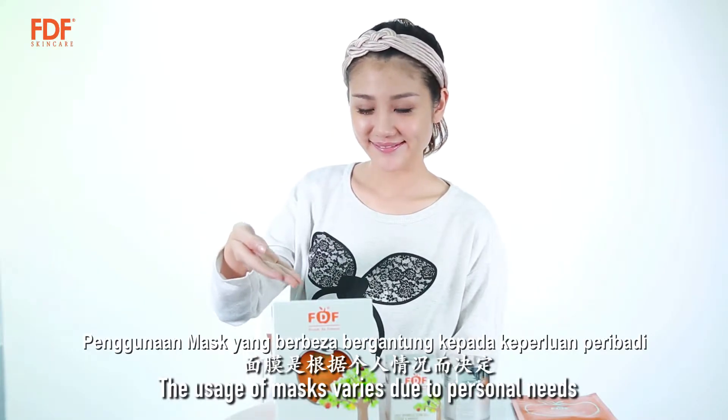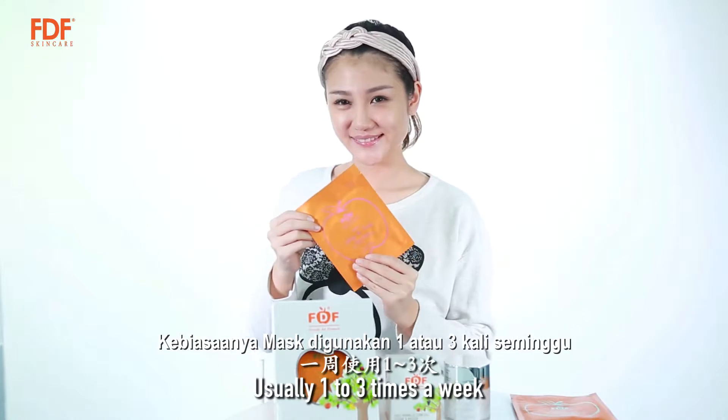The usage of masks varies due to personal needs, usually one to three times a week.